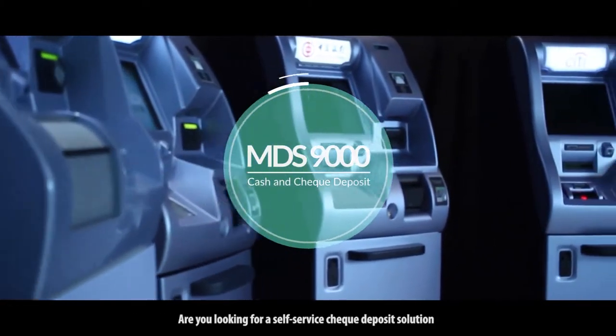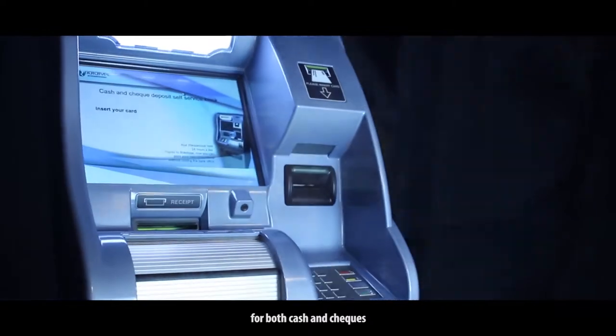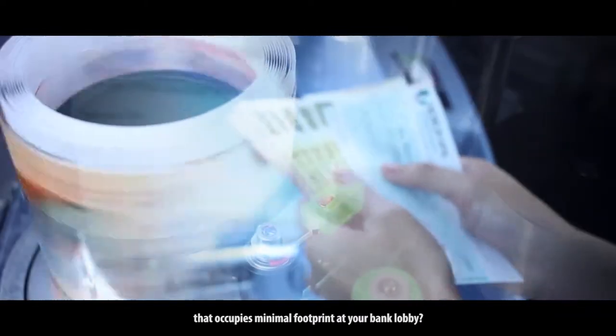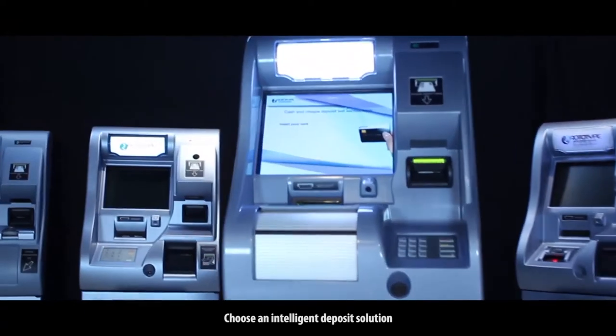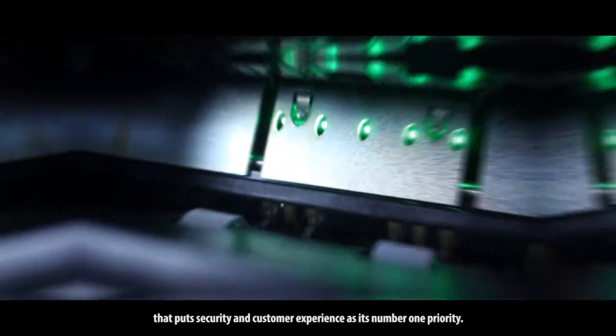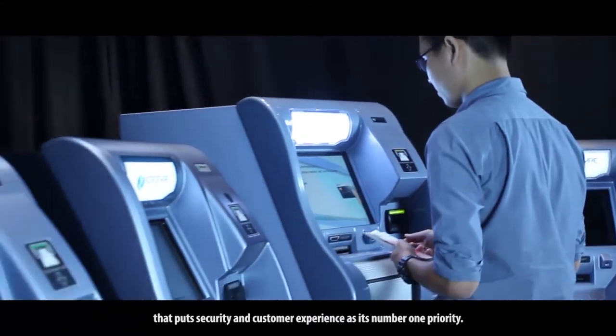Are you looking for a self-service deposit solution for both cash and cheques that occupies minimal footprint at your bank lobby? Choose an intelligent deposit solution that puts security and customer experience as its number one priority.